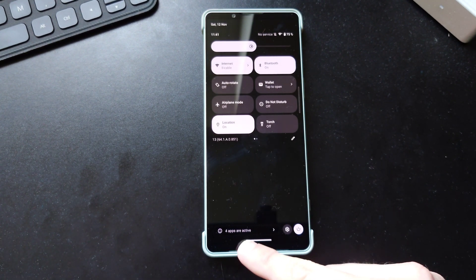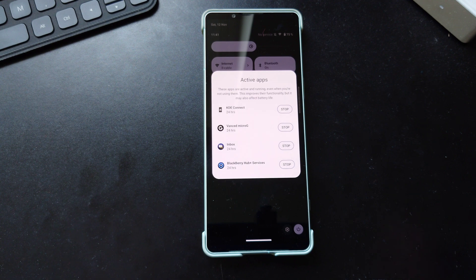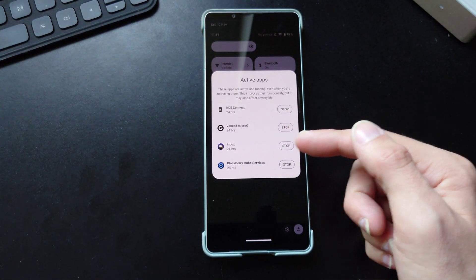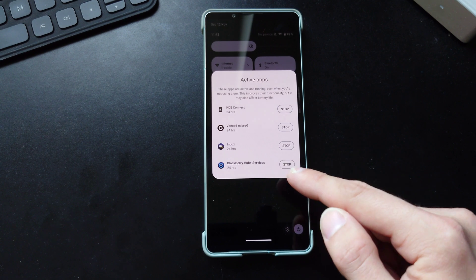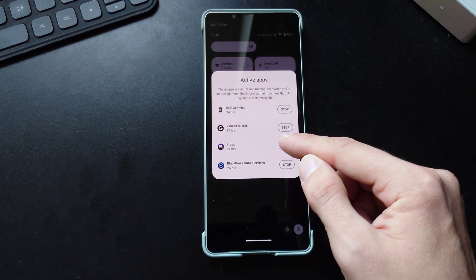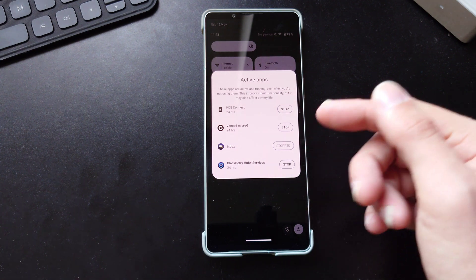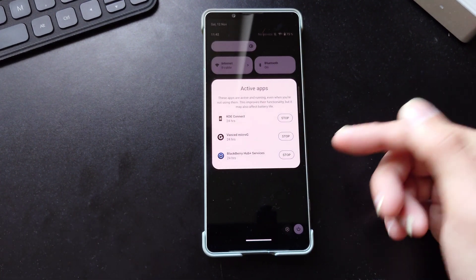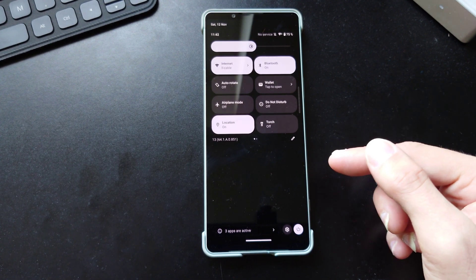There's a new option here that says four apps are active. If I click on it, it lists all the active applications running in the background that are using up my battery — for example KDE Connect, Advanced Micro, YouTube Vanced, my email client Inbox which constantly checks for new emails, and BlackBerry Hub Plus Services. With just one click I can stop any of them. It's very cool to see and manage all actively running background apps eating up battery.